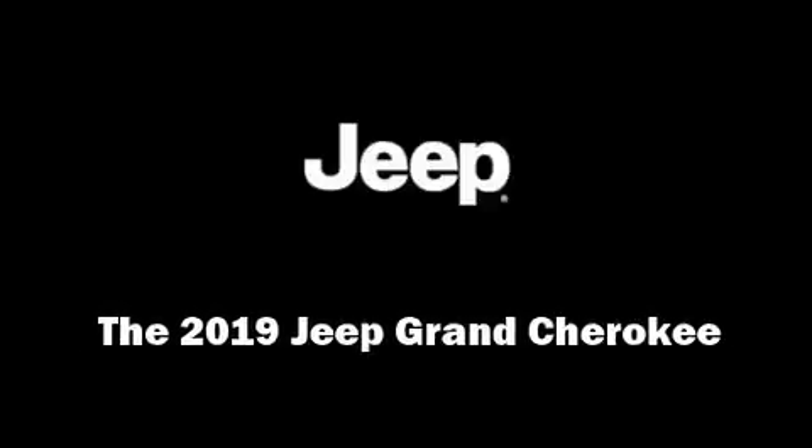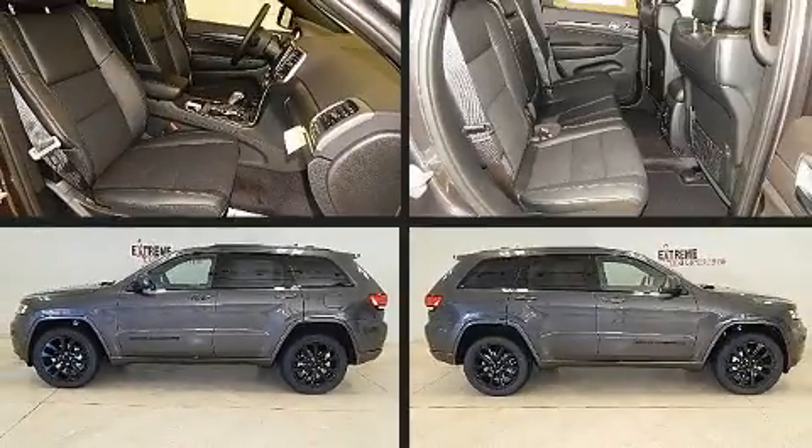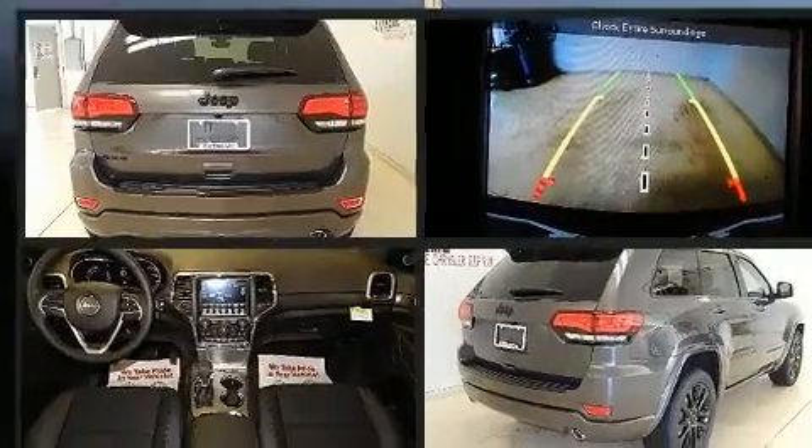Introducing the 2019 Jeep Grand Cherokee. Under the hood, you'll find a six-cylinder engine with more than 270 horsepower.